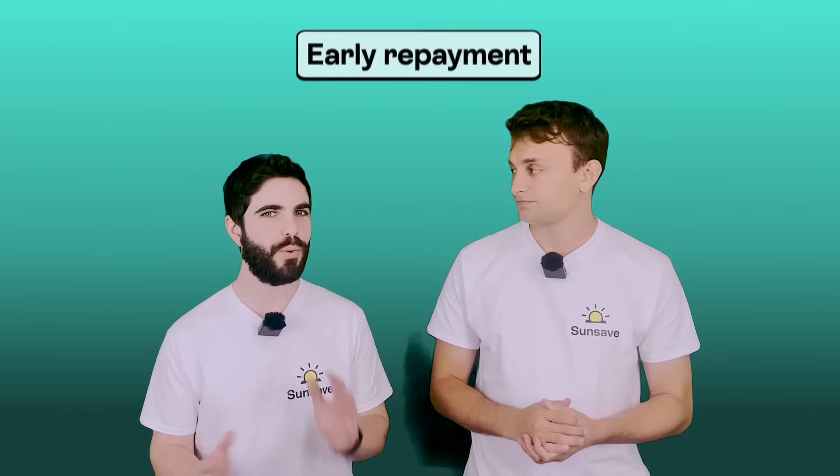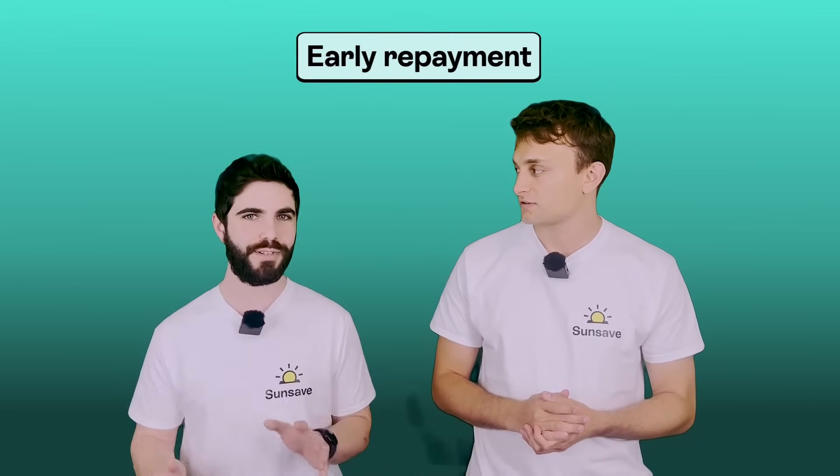SunSave Plus is also flexible. Your fixed monthly payment covers three things: the credit amount — the cost of the kit, labour, and installation — the interest, and the monitoring and maintenance fee. When you make a full early repayment, you only have to repay the credit amount outstanding. You don't need to pay off any future interest or monitoring and maintenance fees.